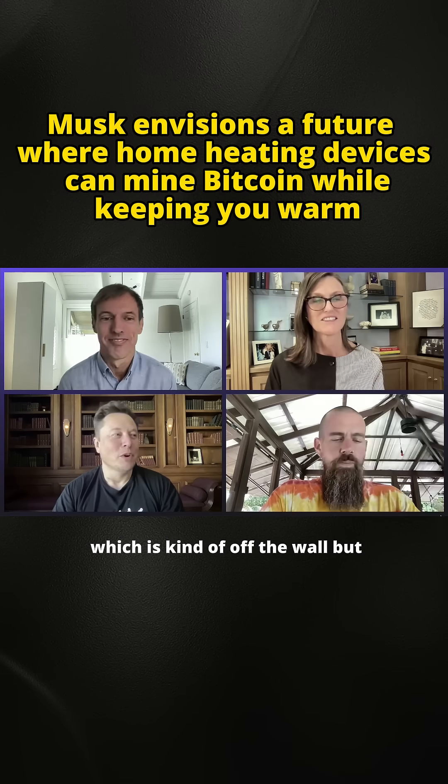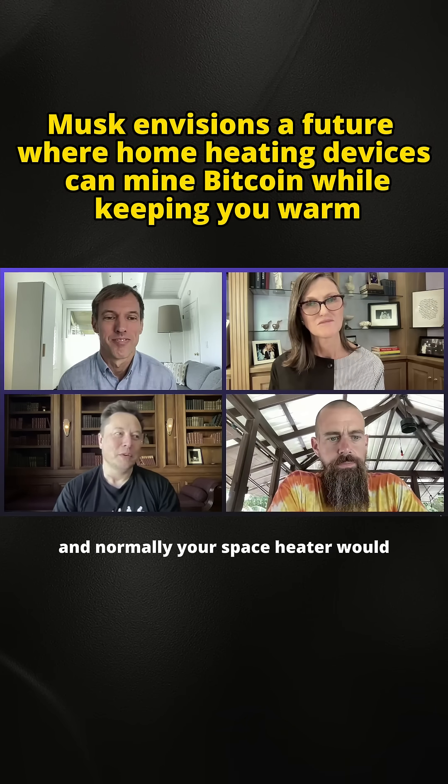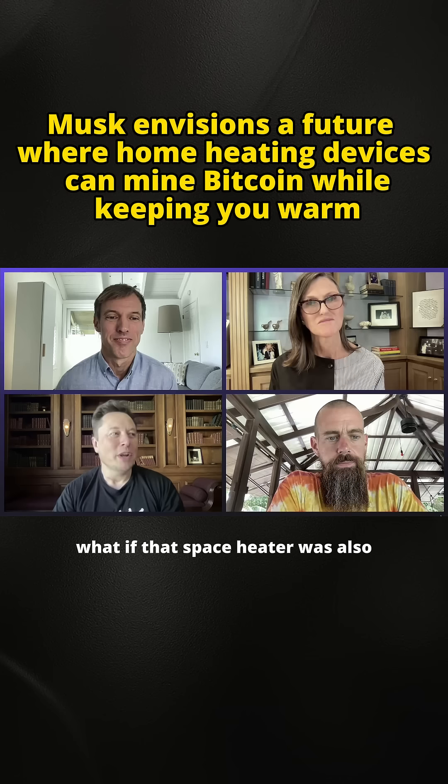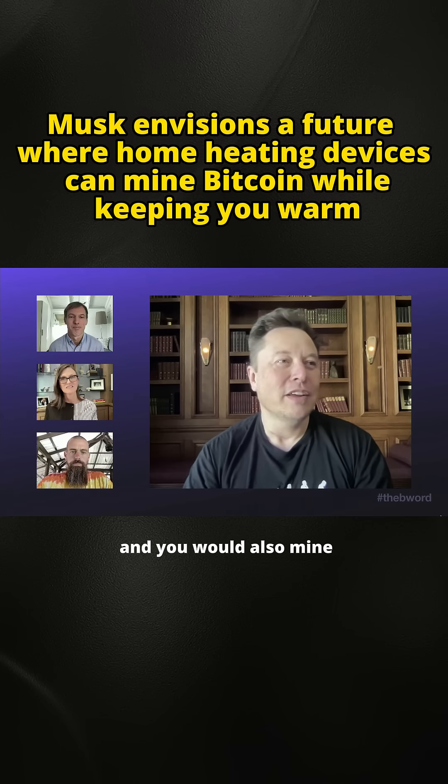I had this idea, which is kind of off the wall. Let's say you need a little space heater, and normally your space heater would just be pure entropy. What if that space heater was also a Bitcoin, Ethereum, or Doge mining node? Pick your currency. Then you'd be heated up, mine your crypto, and have connectivity in one — better than running a plain space heater.